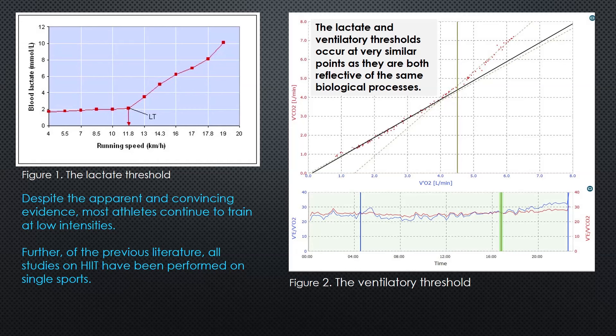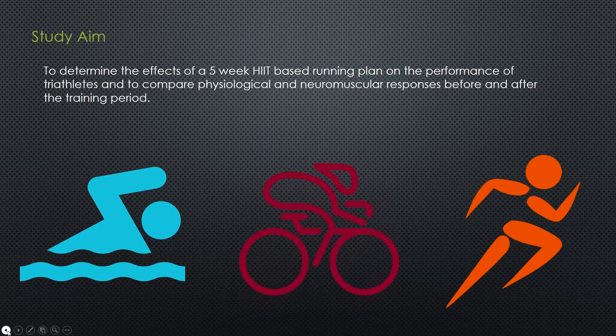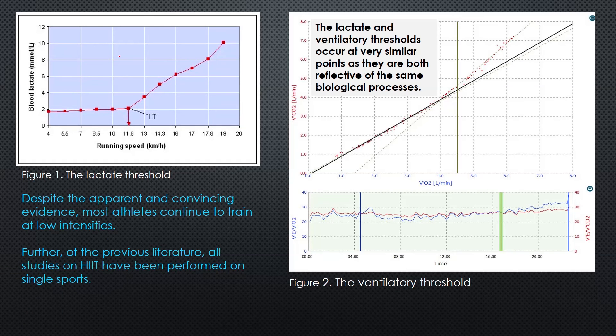So why might those things occur? It's important to take a look at the physiology to understand that. Looking at this chart, we're talking about the lactate threshold. The lactate threshold refers to a point where, as running speed increases, blood lactate rises linearly, and then comes to a point where it ramps up exponentially - a point which we pass where our body can no longer clear blood lactate.